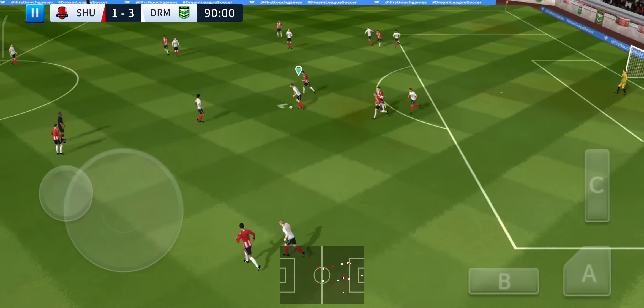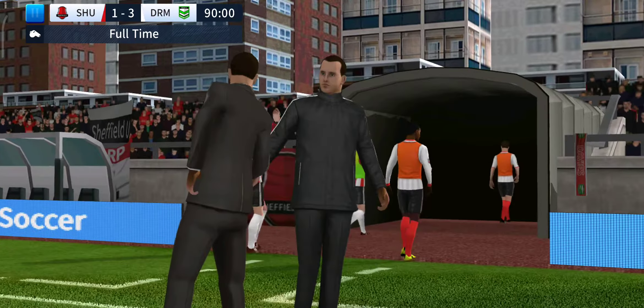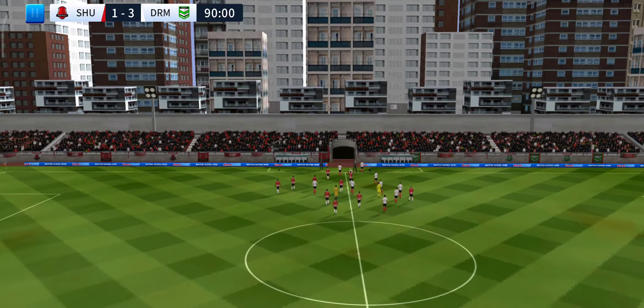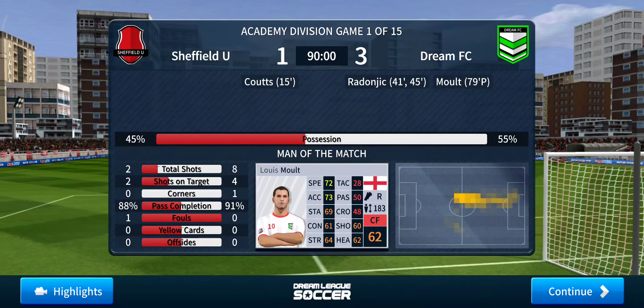Oh, determined challenge there. And there's the full-time whistle — the match has finished 3-1. No arguments there — great performance from a player who really is in fine form. Thank you so much for watching!